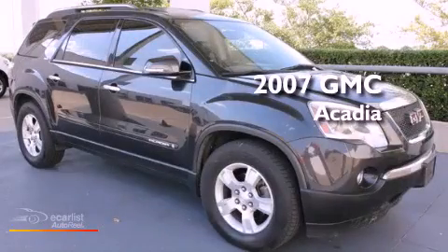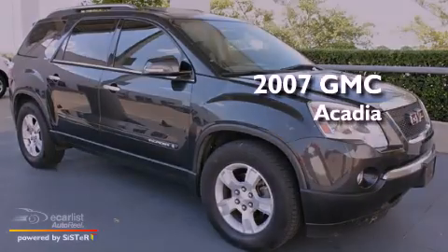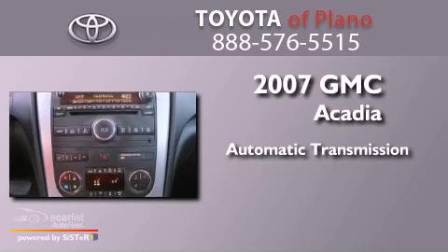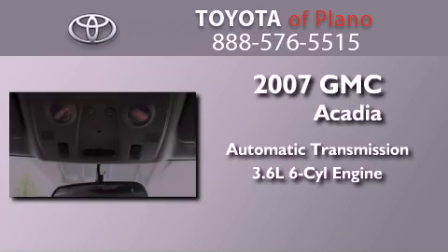This is a 2007 GMC Acadia. This crossover has an automatic transmission and a 3.6 liter V6.